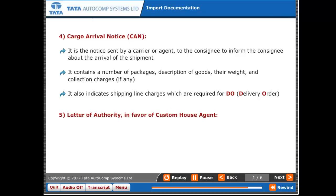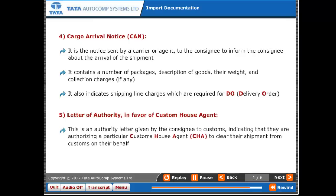Five: Letter of Authority in favor of the Custom House Agent (CHA). This is an authority letter given by the consignee to customs, indicating that they are authorizing a particular Custom House Agent to clear their shipment from customs on their behalf.